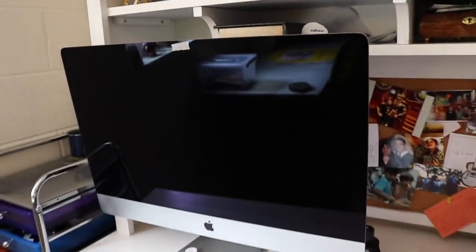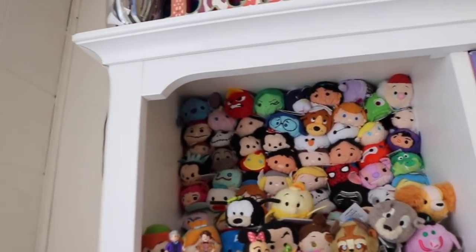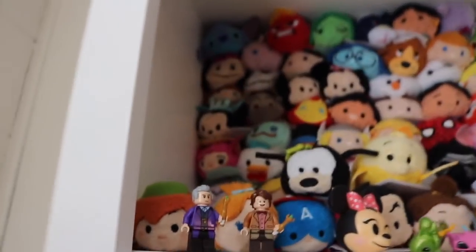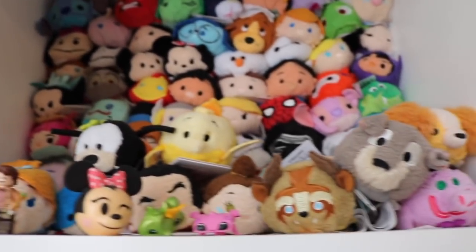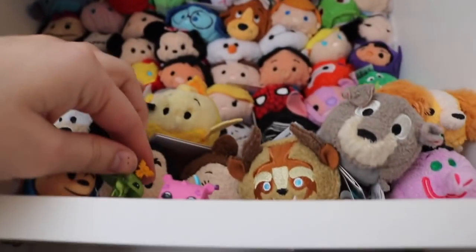This is where I edit all my videos and also where I put makeup on and get ready for the day. Up here I have my obsession — all my Sooms. I have my little Doctor Who people, all my favorite Sooms, everyone in the back, and the little challenge drawings I made a while ago.